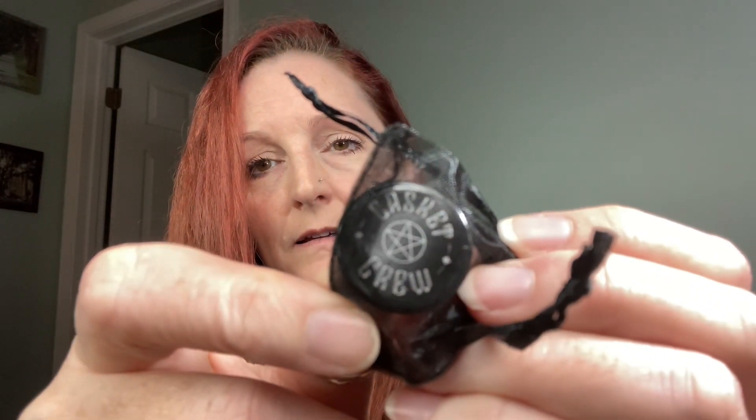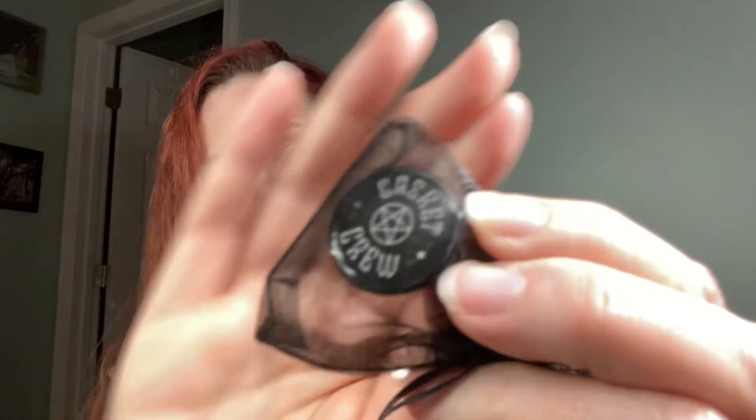Look at that sticker — I love everything about these boxes. Look how cute it is! That says 'Casket Crew' on it. And I think these are the wax melts — see the little bottoms on there. So cool!